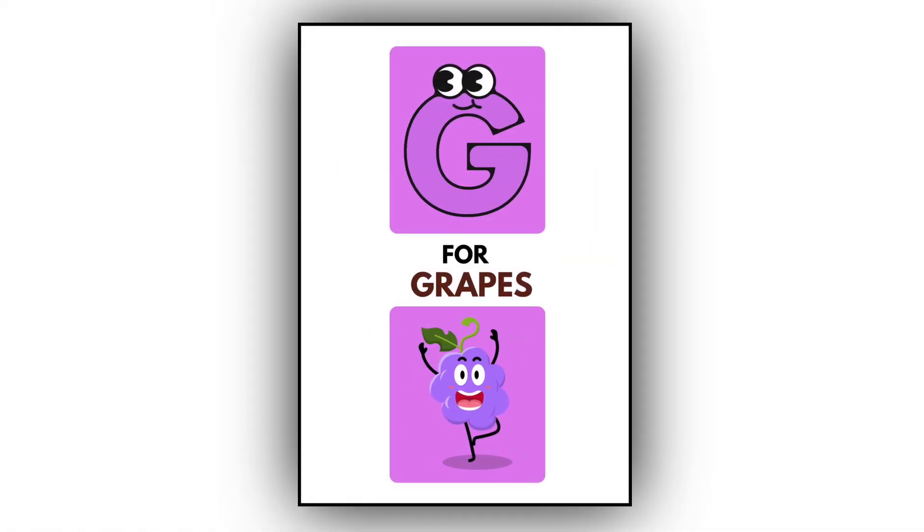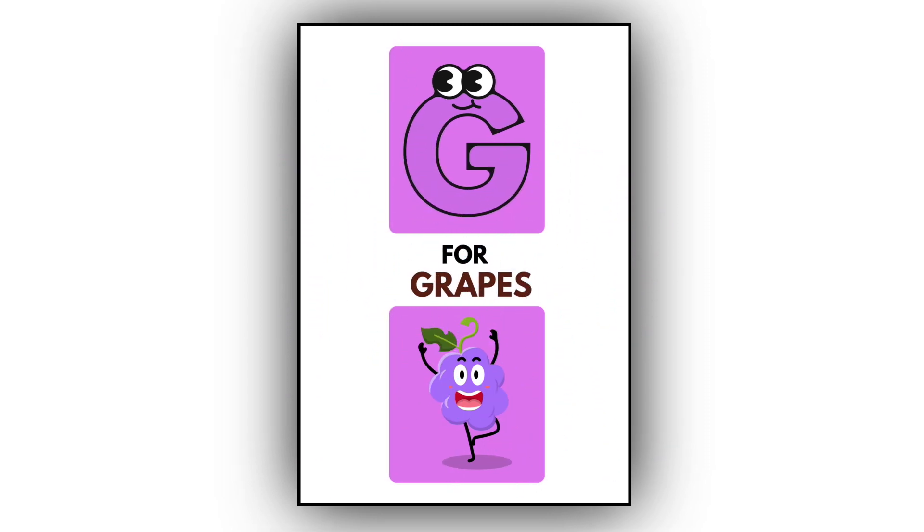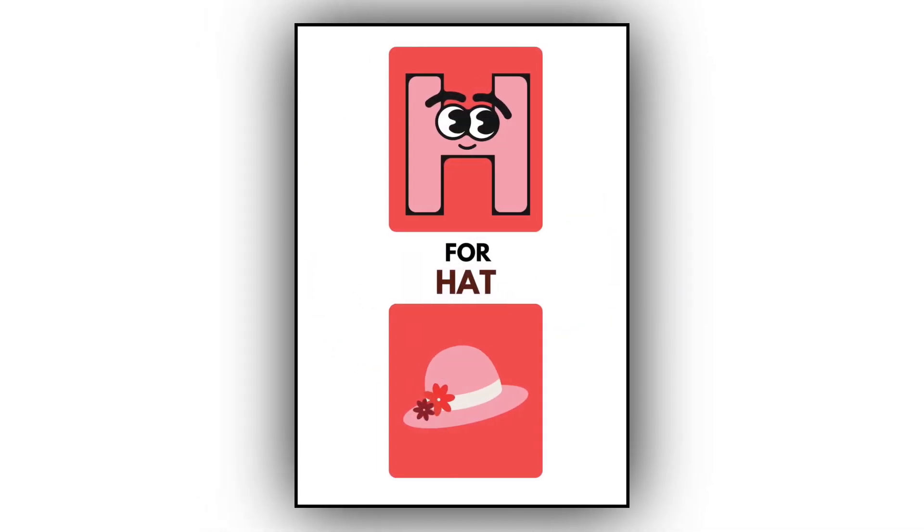G. G for grapes. This is a grapes. H. H for hat. This is a hat.